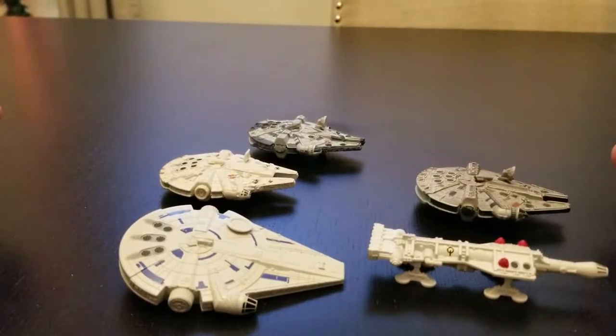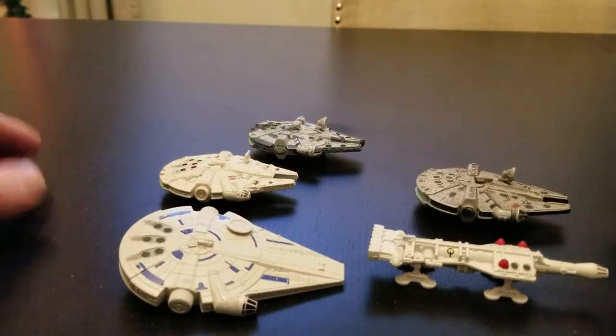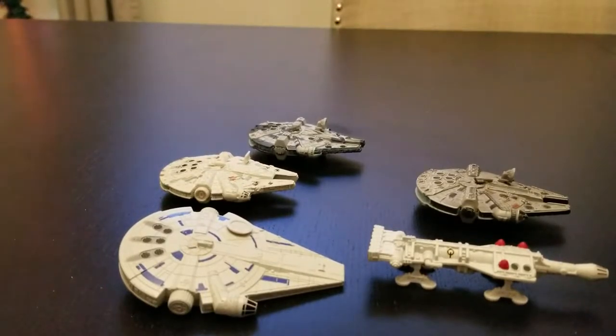Welcome back. It's Brian with Doc's Prop Shop. How's everybody doing today? Doing a review on the smaller die-cast vehicles — of course, being the Millennium Falcon.